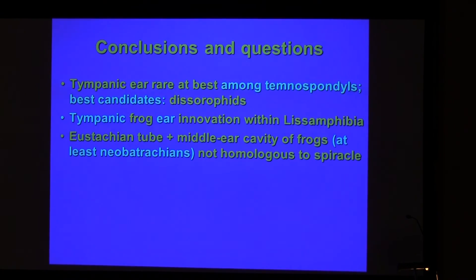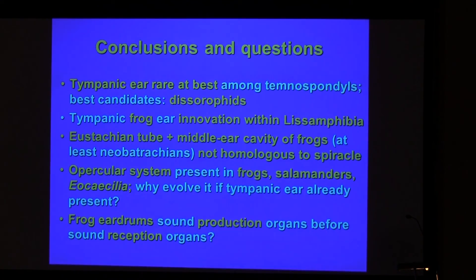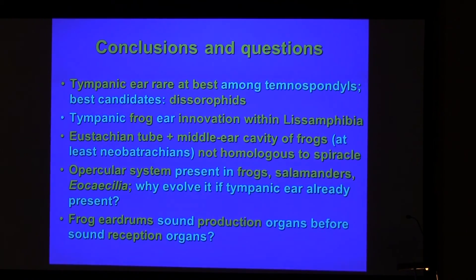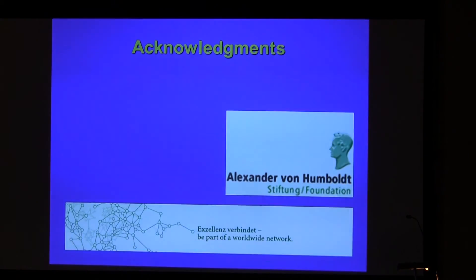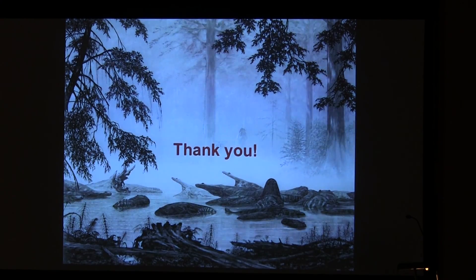One would apparently be wrong, having found nothing in the literature. Why would that involve tympanic ears already present? I speculate that the eardrums may have been sound production organs before the stapes was co-opted and they became sound reception organs. Sound is radiated through the eardrums in frogs today to some degree. Thank you for your attention.